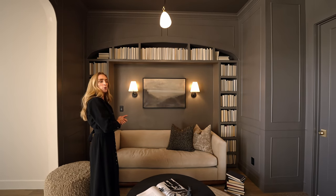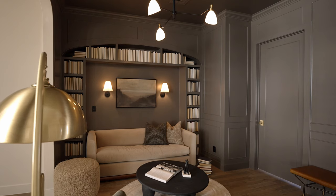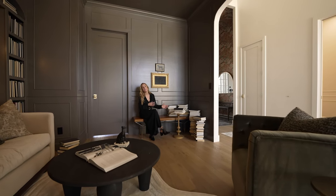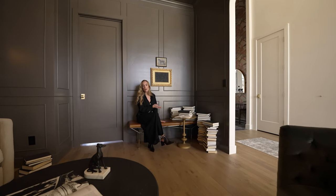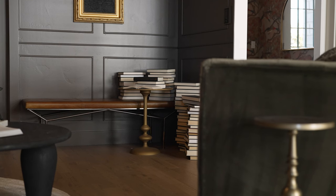It just gives purpose to a space that would otherwise not feel purposeful. I love this little corner of the library — I just feel like every single space can be purposeful. It's a very eclectic way to show off some of your books and just have a little nook for your kids to come and pick up a book and read.